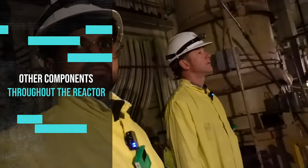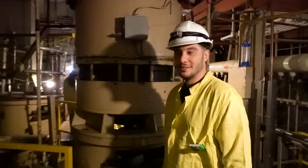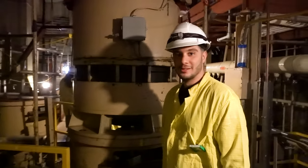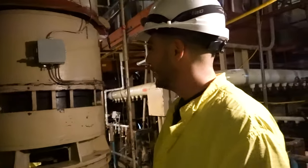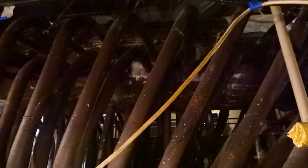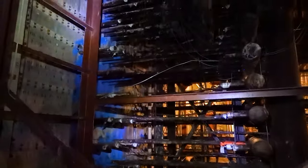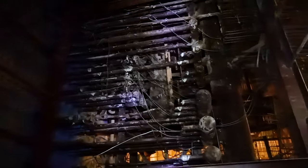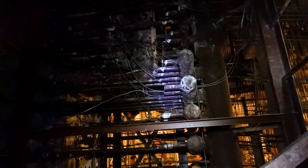These pumps are a super important part of the reactor — they push water throughout the primary heat transport circuit, which keeps the reactor nice and cool. They're pretty small compared to what's in other stations right now. Along the way, we also saw a large steam generator — a big metal component used to make steam, which is ultimately transferred to spin turbines and create electricity.